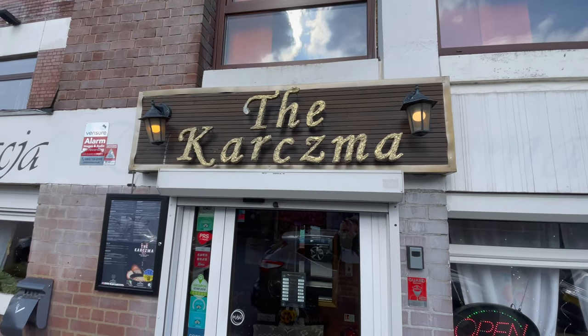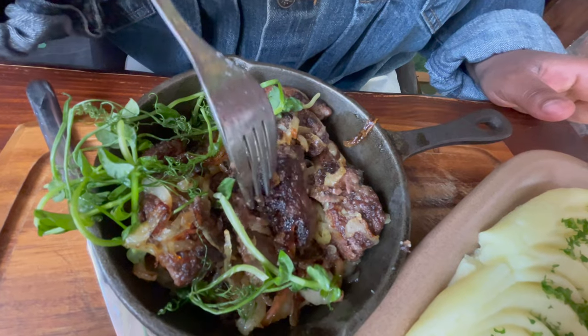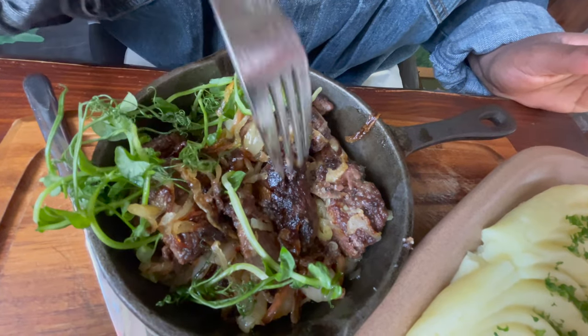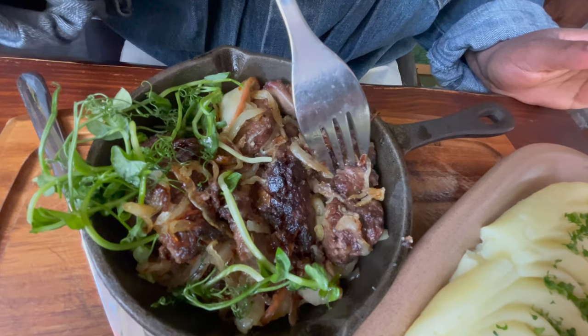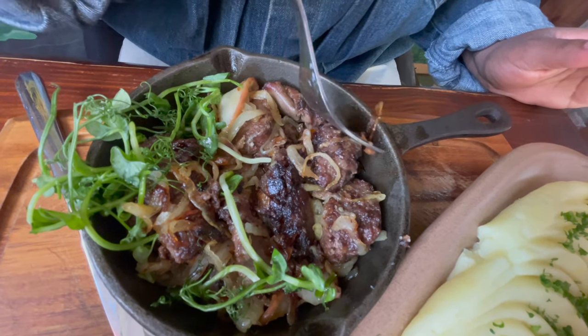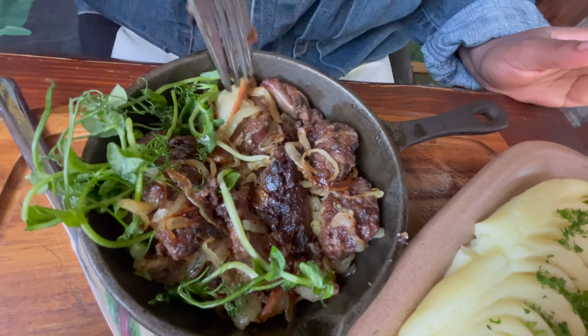If you've never eaten chicken liver, this is the place to come eat it. Wow — sweet and salty is always a win for me, and that is absolutely a win. It's very, very crispy — nice and crispy in a good way. The onions complement everything. I never thought onions would make such a big difference in a dish, but they do.